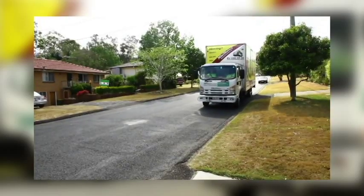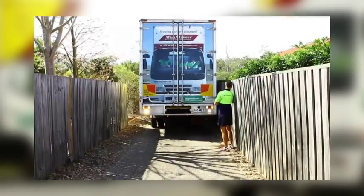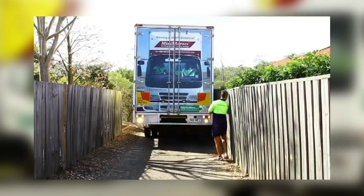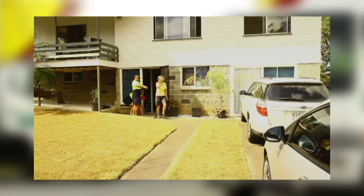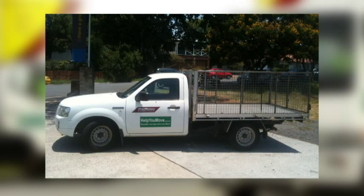Reserve sufficient parking too, as the trucks will need at least four car lengths to set up. For street parking in areas where there is limited space you will need to park your own cars to reserve enough room for the removal truck. However, sometimes if access is really restricted it may be necessary to use a smaller truck that can do multiple trips.